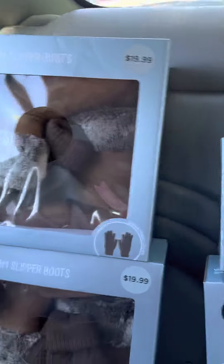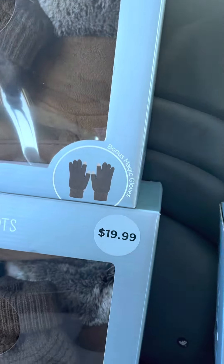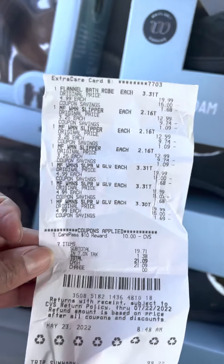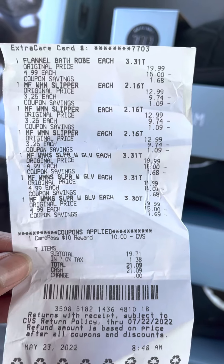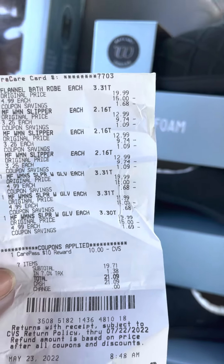I don't know if y'all are ready for this total, but let me show y'all originally how much I would have paid — $19.99, $19.99, $19.99. That's how much it was originally. I didn't pay near none of that. So at CVS my grand total was — drumroll please — bam! I paid for seven items: $21.09.